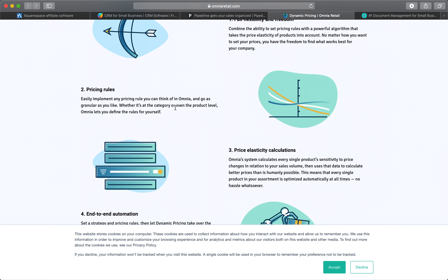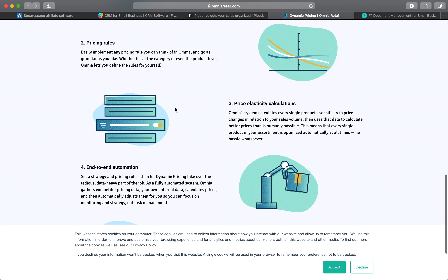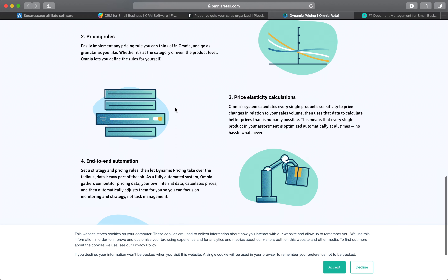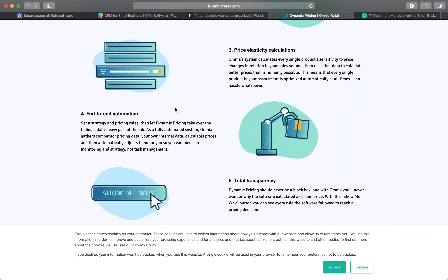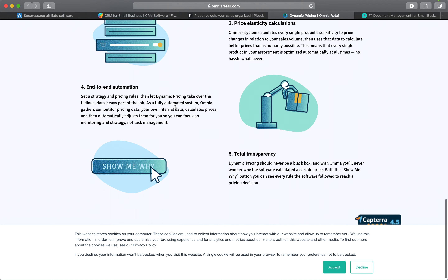The module boasts a core self-learning algorithm built around price elasticity that combines internal product and sales data with data obtained from other sources such as Omnia Price Watch and Google Analytics.